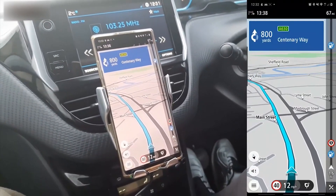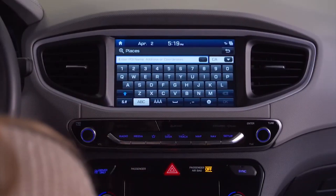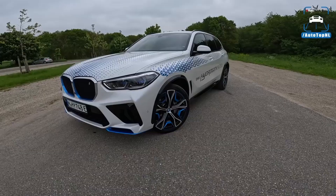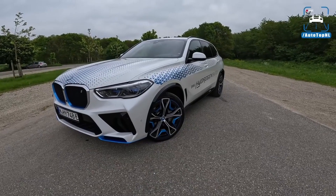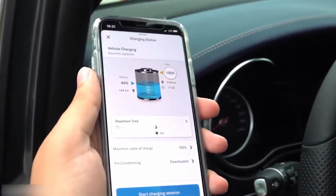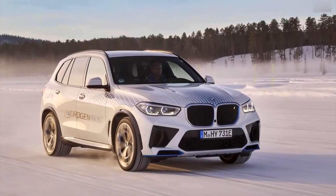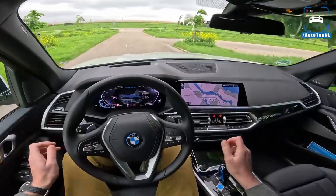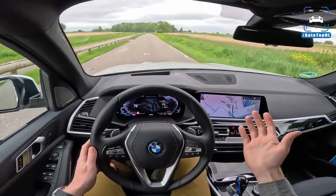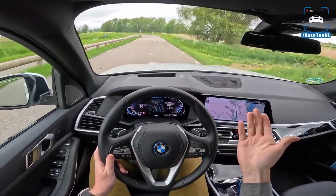The intuitive interface allows drivers to access a wide range of features, including navigation, media playback, climate control, and connectivity options. The X5 also incorporates BMW's latest iteration of the iDrive system, offering seamless integration with smartphones and other digital devices. The vehicle incorporates advanced driver assist technologies, including adaptive cruise control, lane-keeping assist, and blind-spot monitoring. The X5 also features a heads-up display that projects important information directly onto the windshield, allowing drivers to stay informed without taking their eyes off the road.